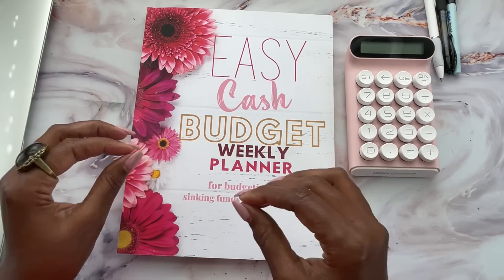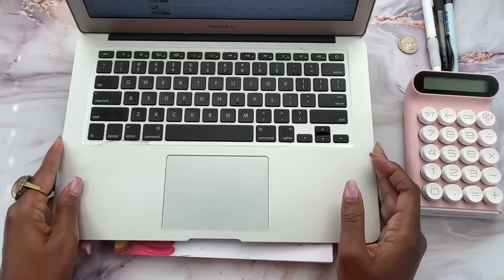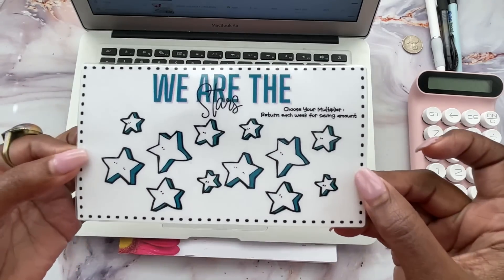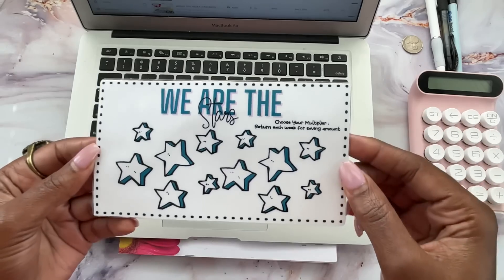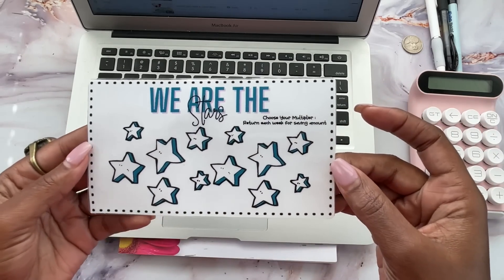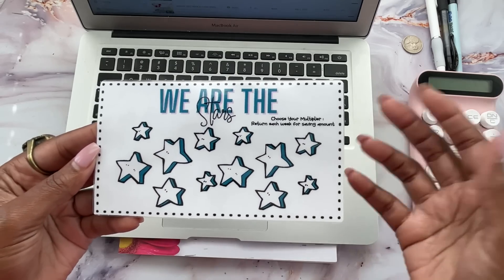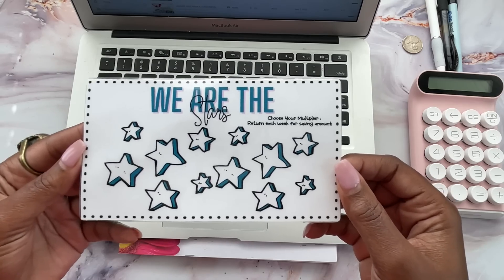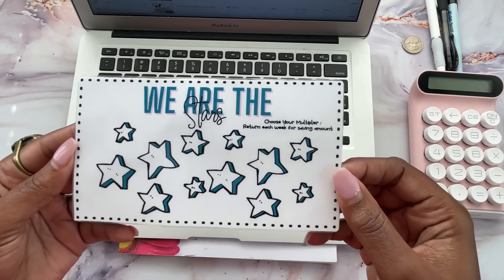Before we get started trying to put pieces of puzzles back together, let's go ahead and work on the We Are The Stars Challenge. I have a challenge called We Are The Stars — there's a PDF link down in the description box which you can print. This is a two-part challenge. The first part: you print it out, choose a multiplier, and come back every video for 12 videos. You look at how many comments are on the video and multiply it by your multiplier and save that amount of money. You can set your multiplier at one penny, five cents, a quarter, or a dollar if you really want to go for it. Mine is set at 10 cents and that little money is adding up fast.